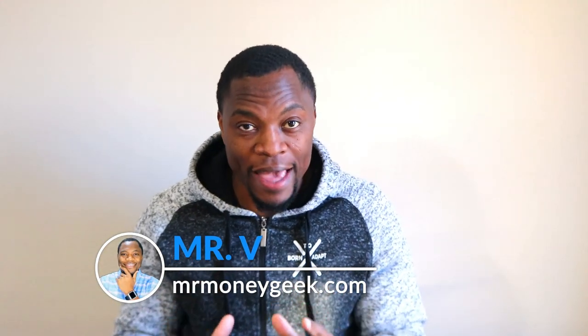What's up, Money Geeks, Mr. V here. Welcome to another video. So in today's video, I want to talk about ticker symbol NNOX, Nano X Imaging.